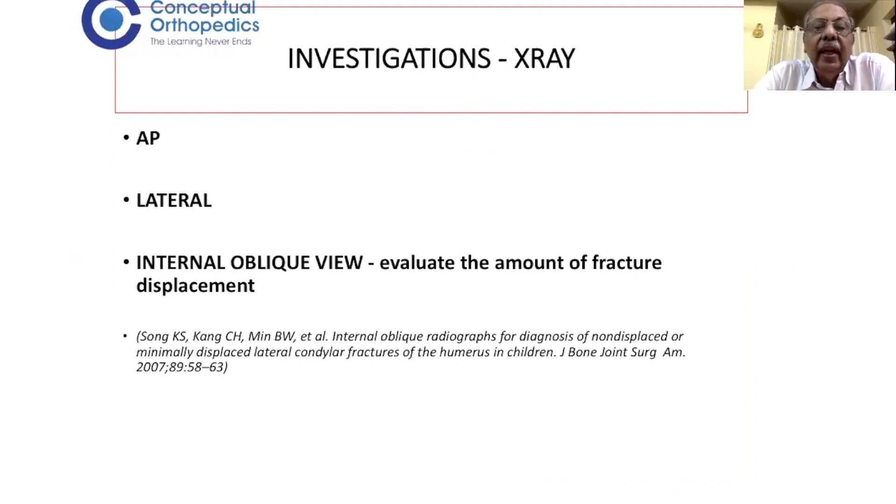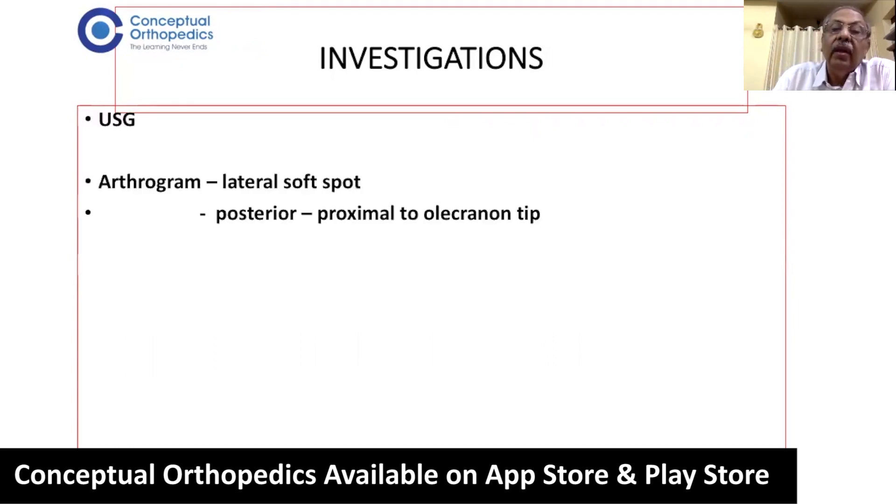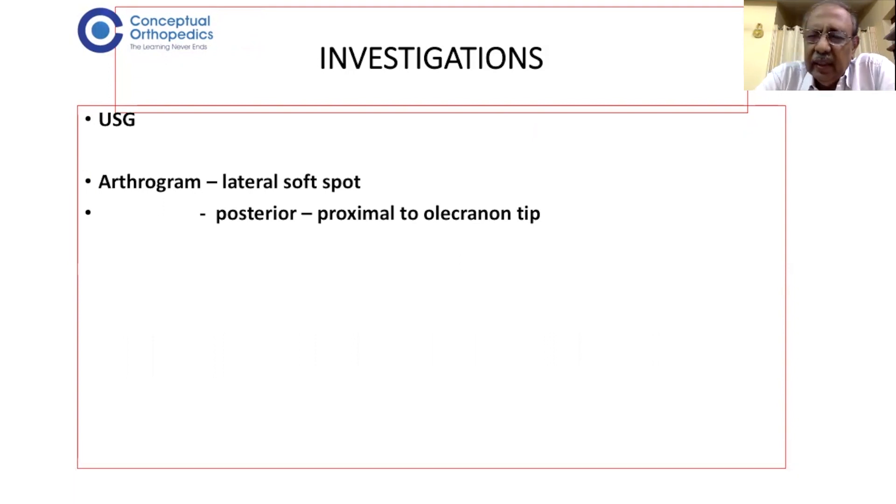For investigations, you need an AP view, lateral view, and an internal oblique view to evaluate the amount of fracture displacement. These fractures are usually visible on AP and lateral views, and Song has described the internal oblique view, which shows minimally displaced fractures very well. In young children where the fracture line is not visible, ultrasound can be a useful tool. Intraoperatively, an arthrogram can be done — either laterally through the lateral soft spot or posteriorly proximal to the olecranon — by injecting dye into the joint to visualize the lateral condyle. MRI and CT scans are rarely necessary.